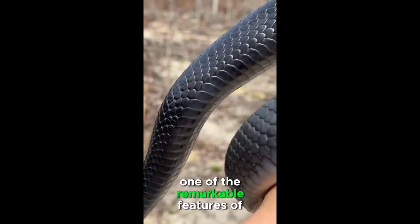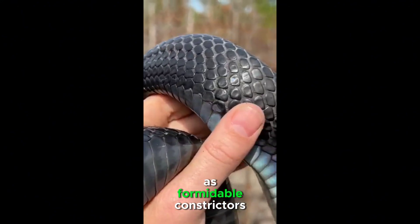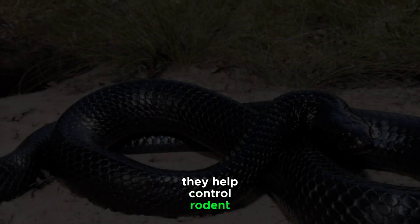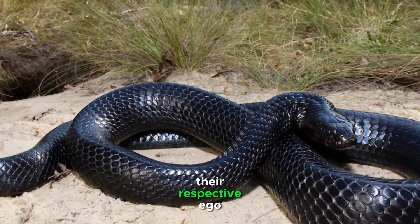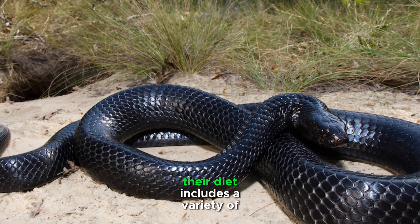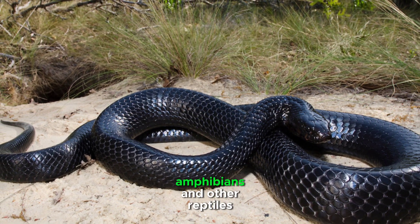One of the remarkable features of these snakes is their adaptability and role in the ecosystem. As formidable constrictors, they help control rodent populations, contributing significantly to the delicate balance of their respective ecosystems. Their diet includes a variety of prey, such as small mammals, amphibians, and other reptiles.